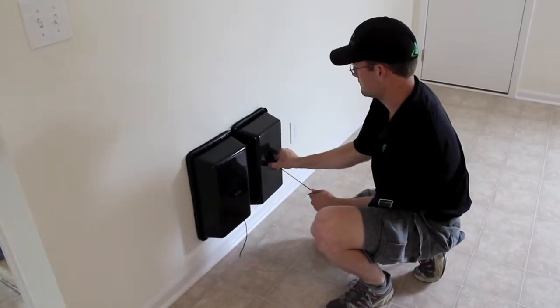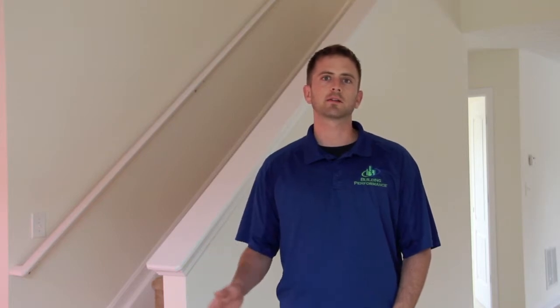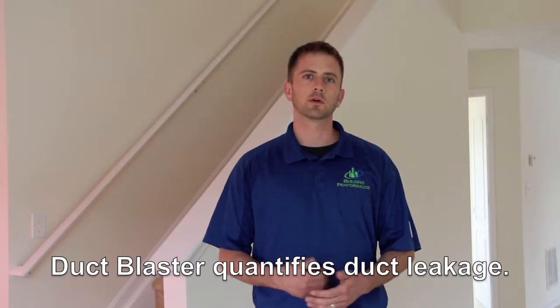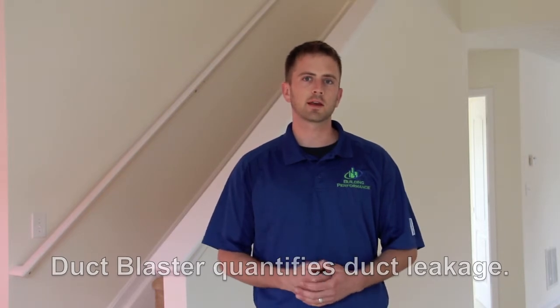Now that we've gotten all the supply and return ducts covered and sealed, the next step is to do the duct leakage test. I'm going to use the blower door system to create a pressure difference of about half of what I did for the first test, and while it's simulating air leakage on the house, whatever air gets into the duct system we're going to balance back out with the duct blaster, which Sean has upstairs. We're going to show you what the duct blaster looks like and see what kind of reading we get with this house.